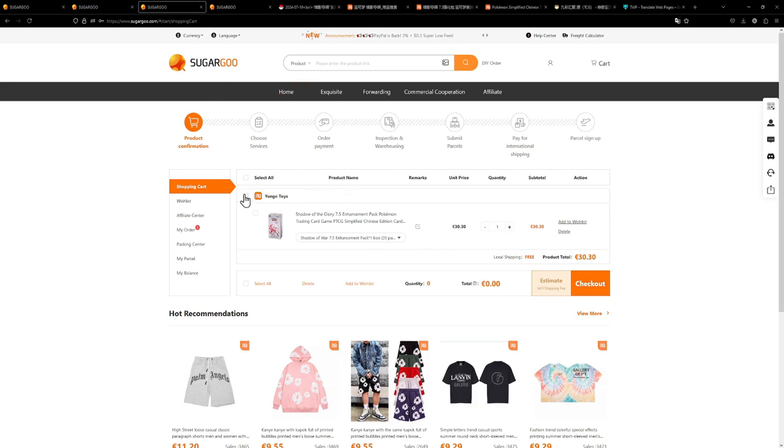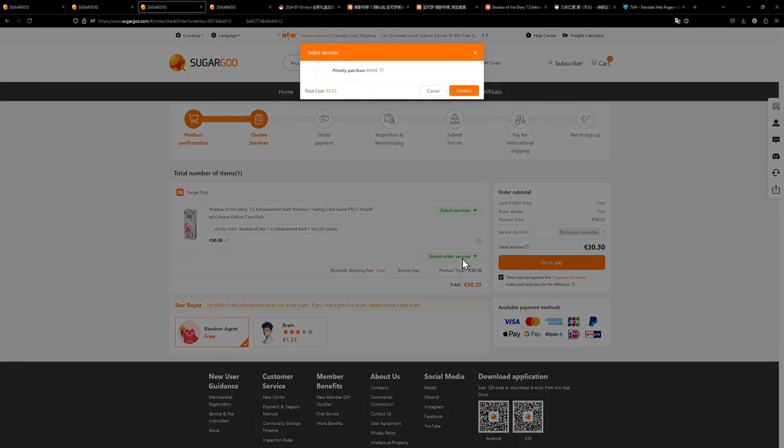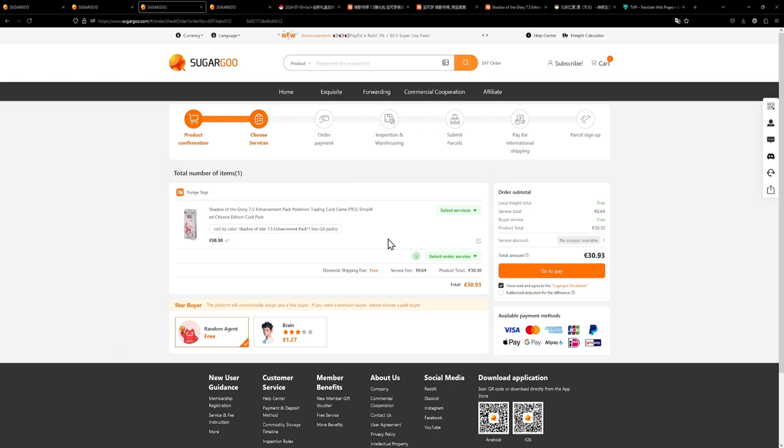Now all you have to do is select the buyer you want to pay right now. If you have multiple items from different sellers they will all be in their own tier. Just select the seller you want to pay right now. I only have one, so I'll choose this one and go to checkout.